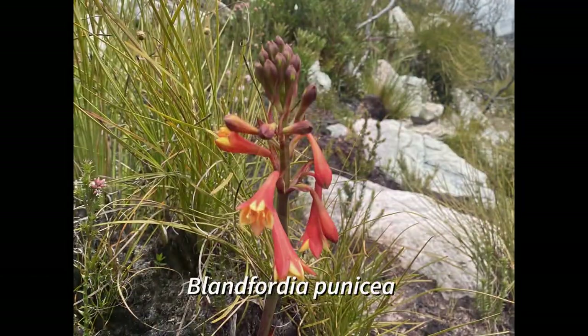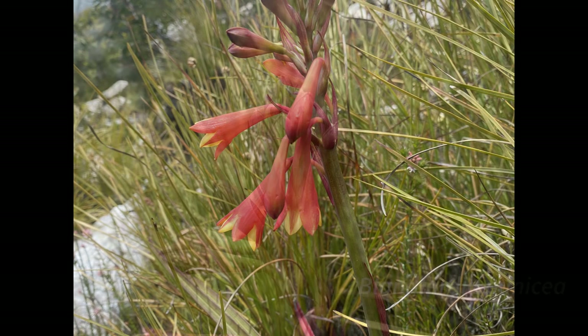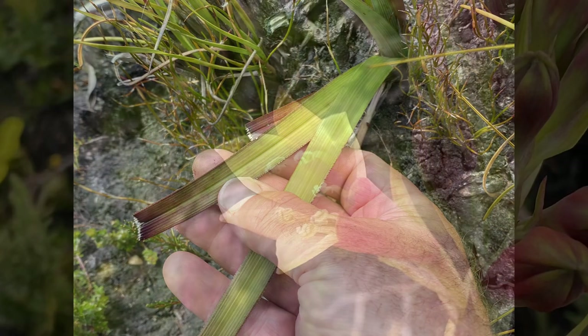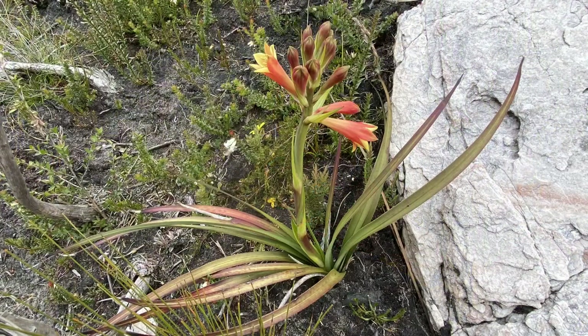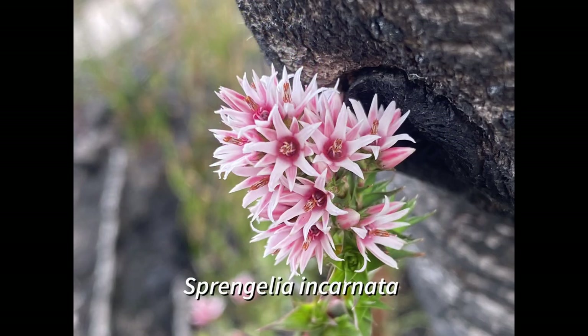Sensational! Blanfordia punicea, also known as the Tasmanian Christmas bells, is a tussock-forming plant with leaves up to a meter long, which are thick, finely toothed on the margins, and have a prominent midrib, quite often reddish in color. It has a stout flowering stem to one meter bearing up to 20 bell-shaped flowers which are red on the outside and yellow inside. This Tasmanian endemic can be found in the western parts of the state.